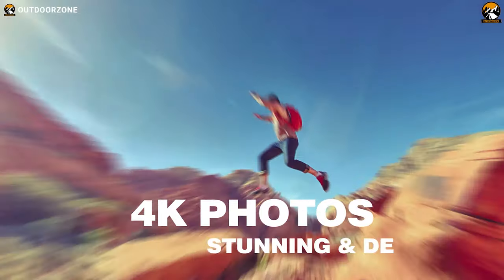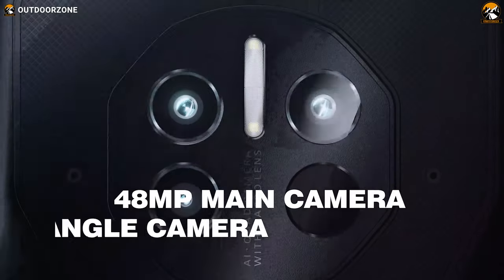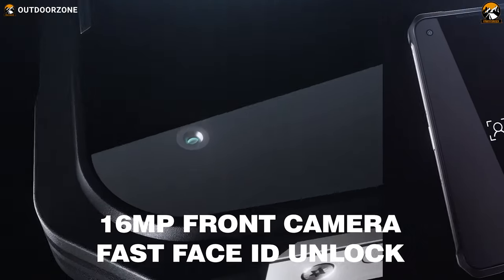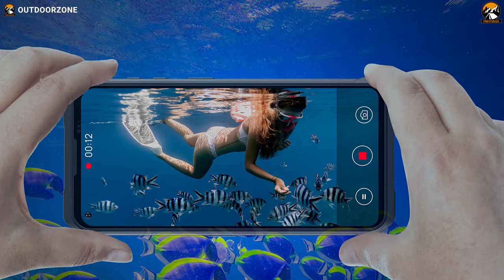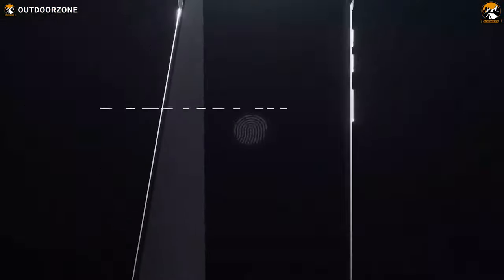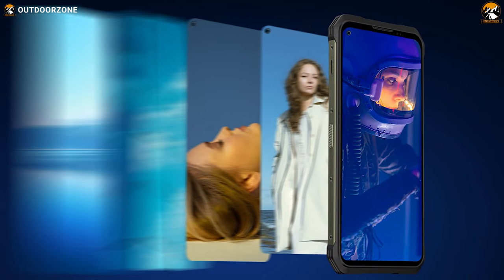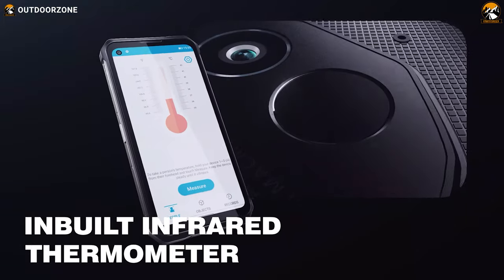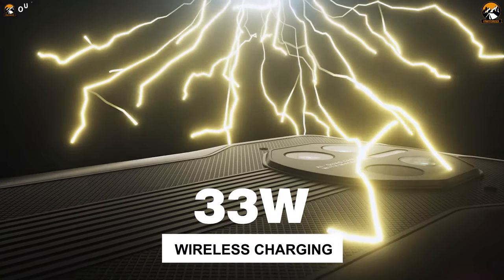Taking stunning photos has become easy with this rugged smartphone, thanks to its 48, 8, and 2-megapixel triple rear cameras and 16-megapixel front camera. You can even take underwater shots, as it has an IP68 and IP69 rating. It has a 6.39-inch dot display producing true colors and ensuring a pleasing visual experience. Other features worth mentioning are the infrared forehead thermometer, impressive battery capacity, and fast wireless charging ability.